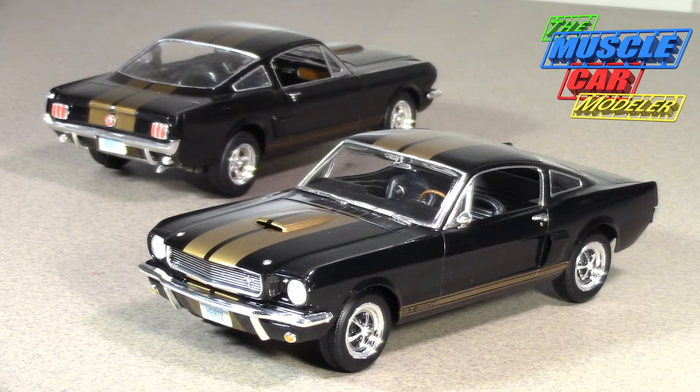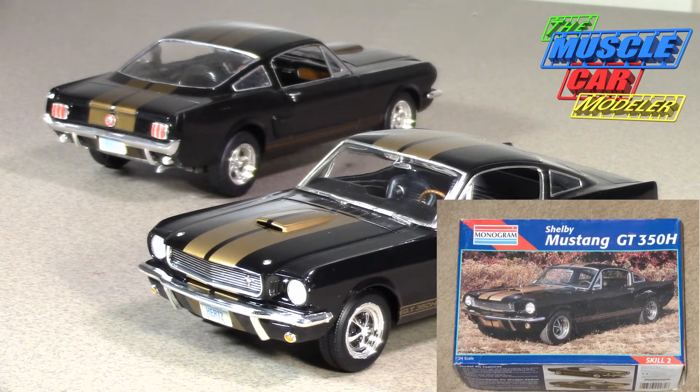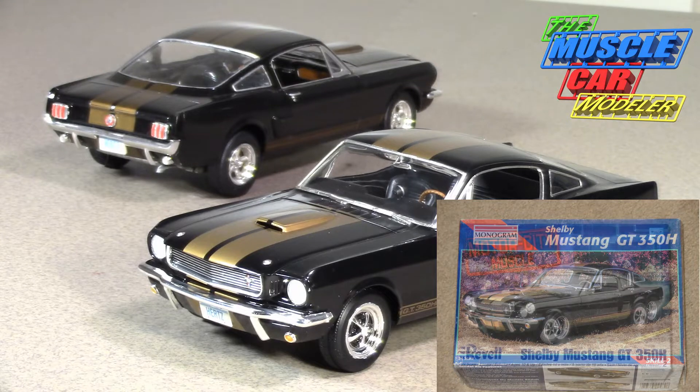Well hello model car fans, welcome to the Muscle Car Modeler. My name is Ralph and today I'm going to feature a couple of my builds here. This is the Revell Monogram '66 Shelby GT350 Hertz edition.